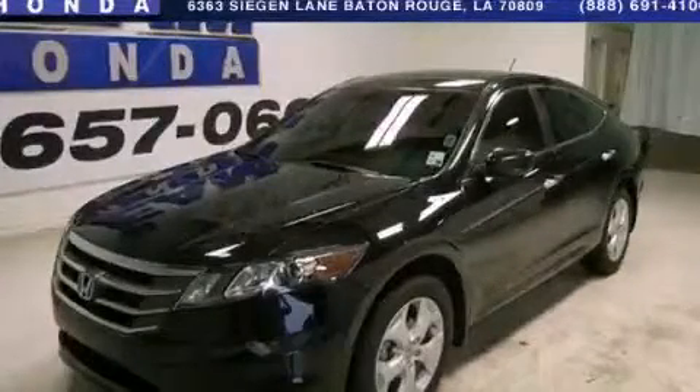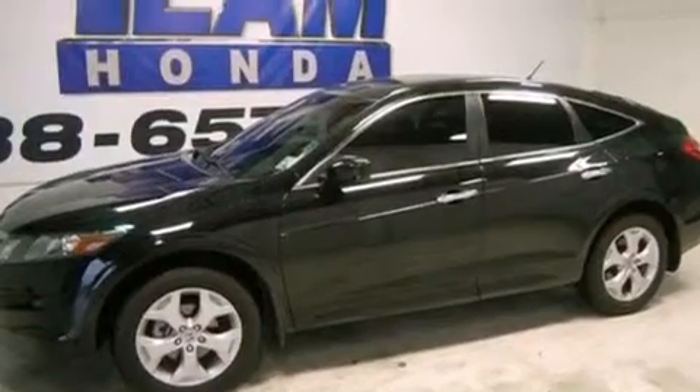This is a 2012 Honda Accord Crosstour. It has a 3.5 liter 6-cylinder engine and a 5-speed automatic transmission.